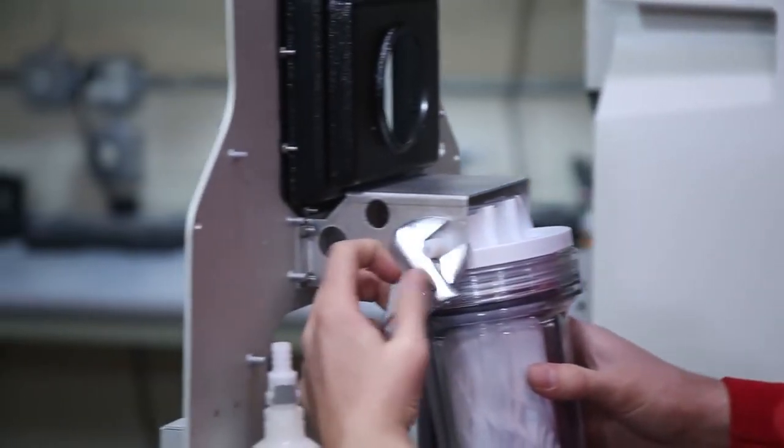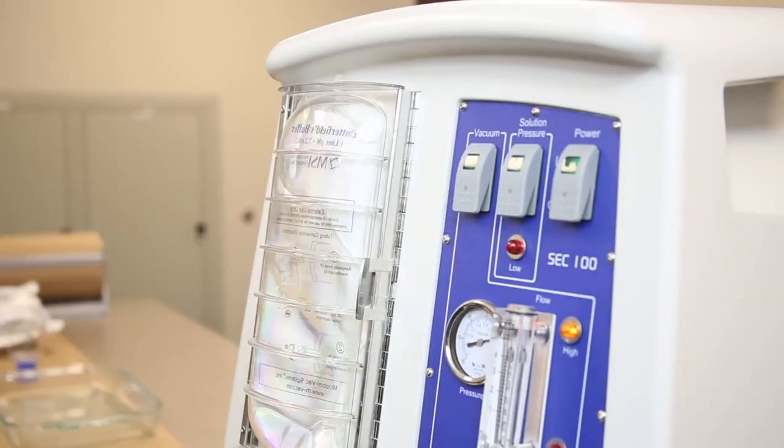My career as a law enforcement officer, I've seen a number of different technological advances that have adjusted or changed the way we collect evidence. DNA has been such a huge advance for us in being able to solve crimes, and that's what's so nice about the MVAC system. The MVAC system is as important an advancement to DNA as DNA is to the forensic fields itself.